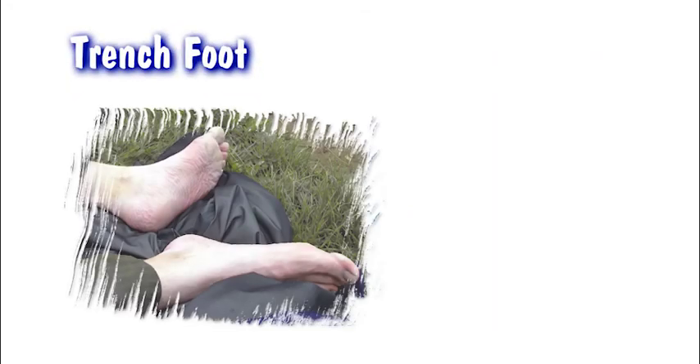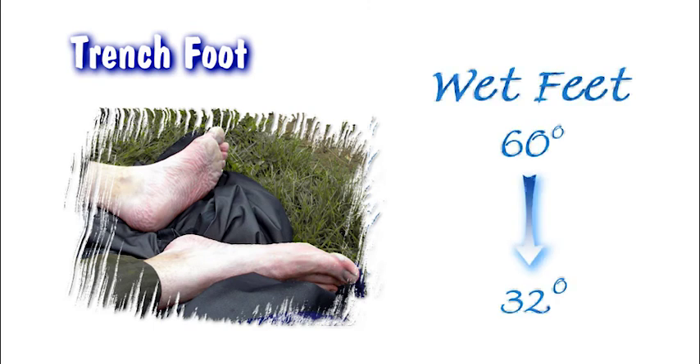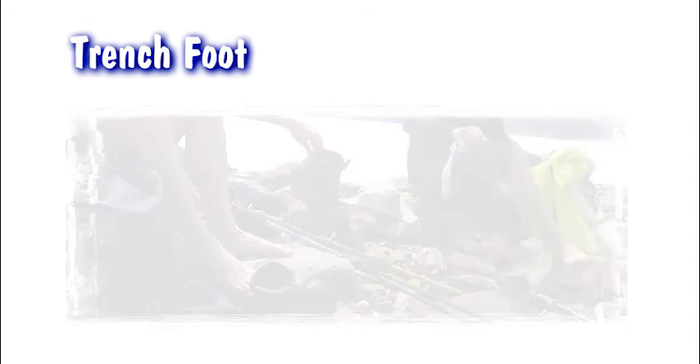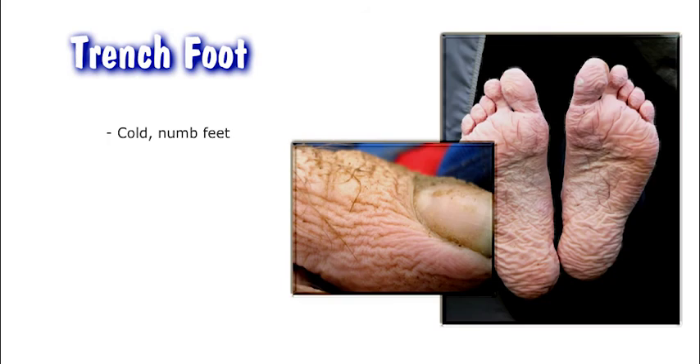Immersion foot or trench foot is the prolonged exposure of feet to wet conditions at temperatures between 32 and 50 degrees Fahrenheit. Inactivity in damp socks and boots, or tightly-laced boots that impair circulation, speed onset and severity. Symptoms include cold, numb feet and may progress to hot feet with shooting pains and swelling, redness, and bleeding.